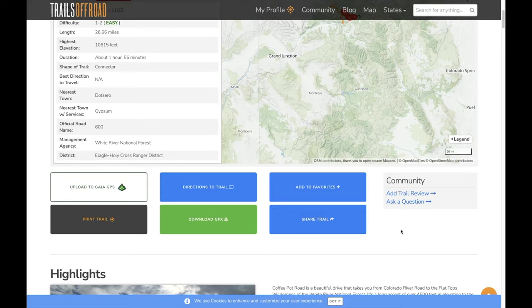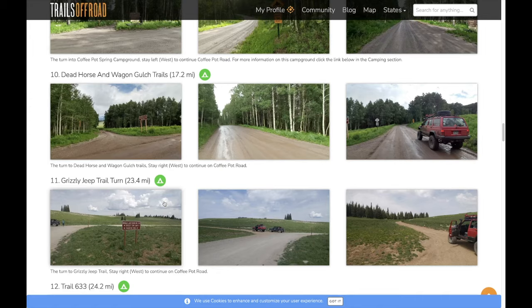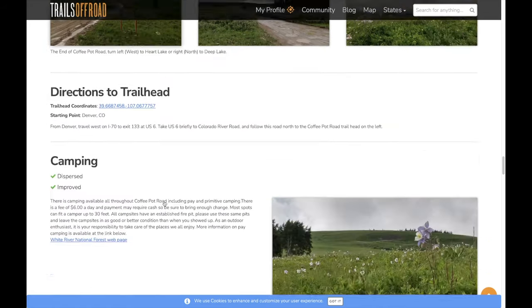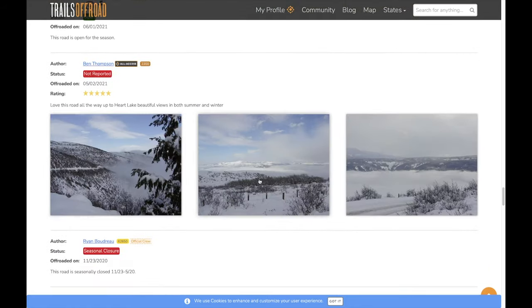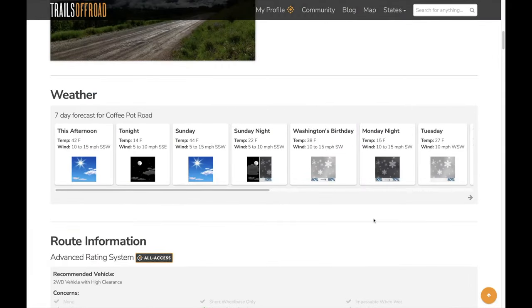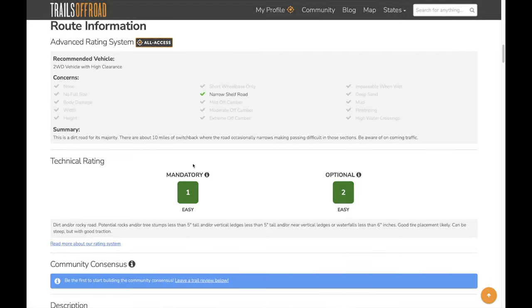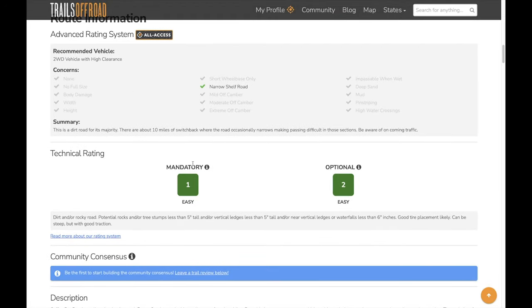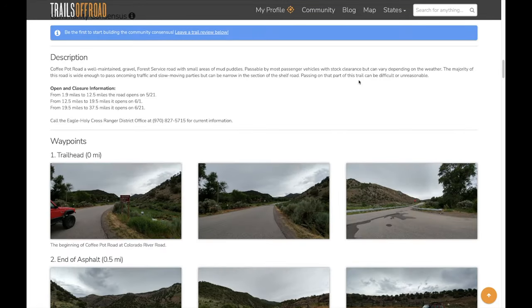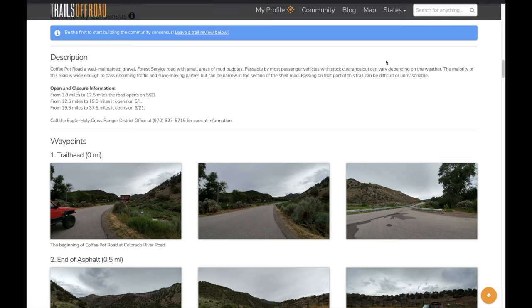The Trails Offroad team goes through and does all the photos initially for the write-up, and then other users update it with their own photos showing what it looks like covered in snow, for example. You can also ask questions — they don't get answered right away, but you can ask things like 'can a full-size Tundra make it up here?' and people will respond. It's a cool app and one of the main ones I use.